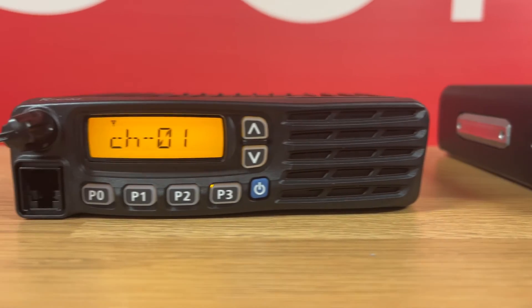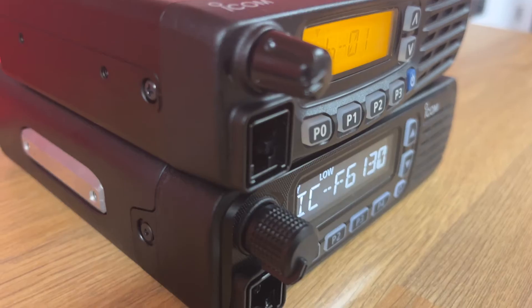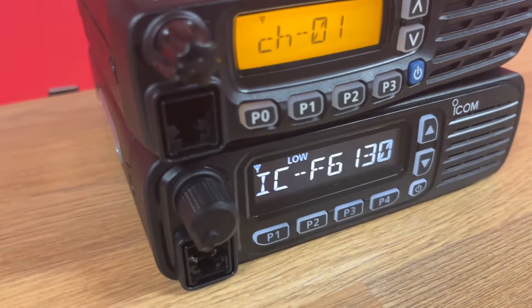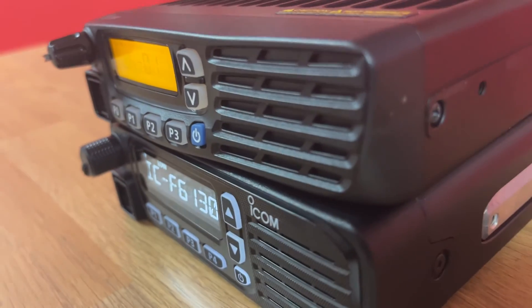One significant improvement in the ICF513-Od series over its predecessor is its display. You can see it's much larger and clearer. The screen is easily viewable from multiple viewing angles and is quite clear to see at night time as well.